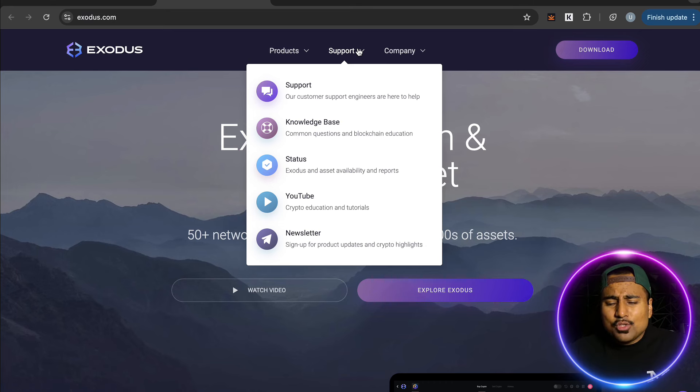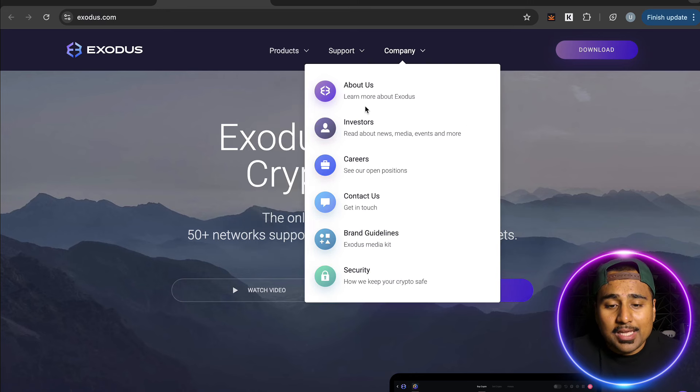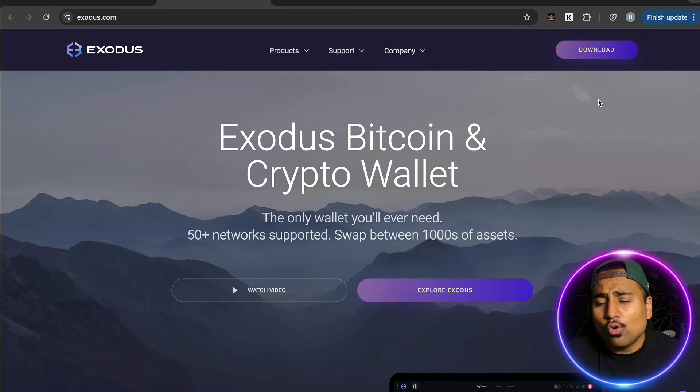In terms of support, they have 24/7 live human chat support, a knowledge base, education resources, asset availability statuses and reports, a YouTube education channel, and a newsletter. The company also has an about page, investor info, and careers — it's an all-in-one platform, which is something we love on the 99B YouTube channel.